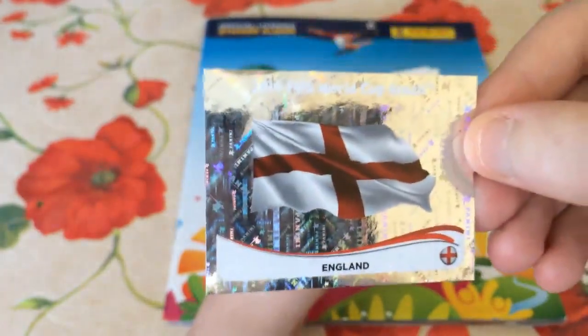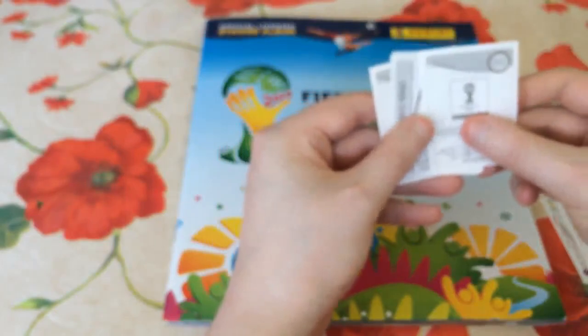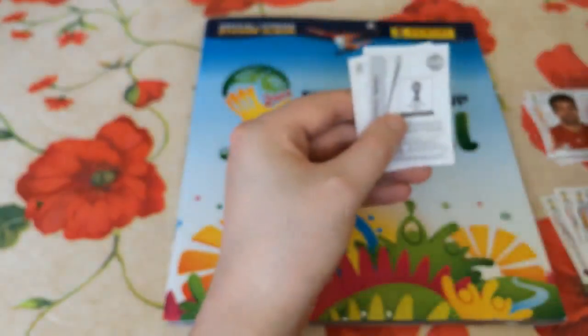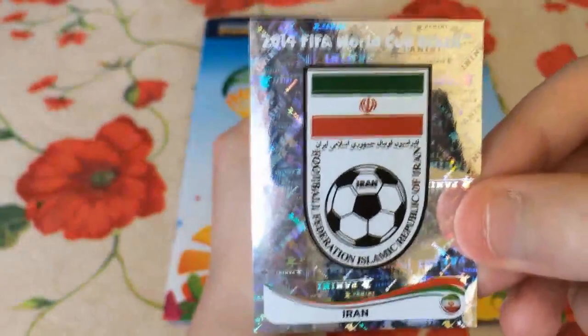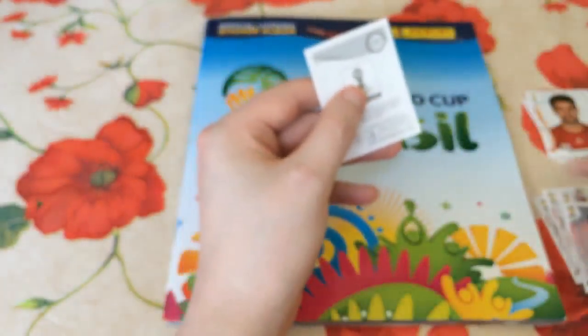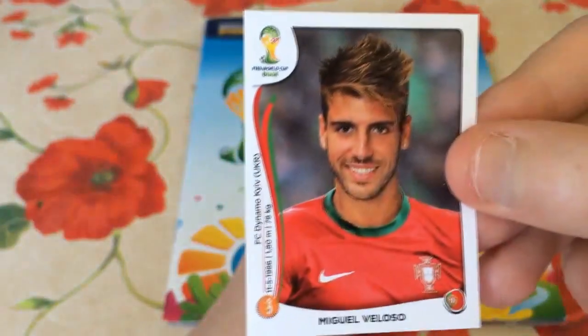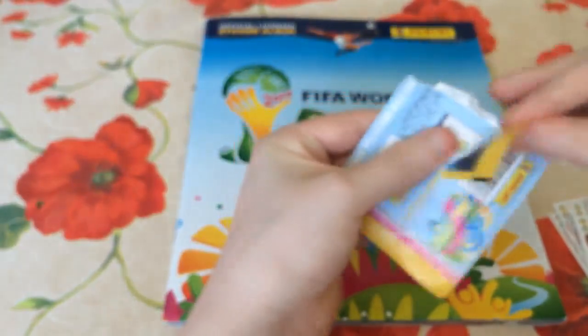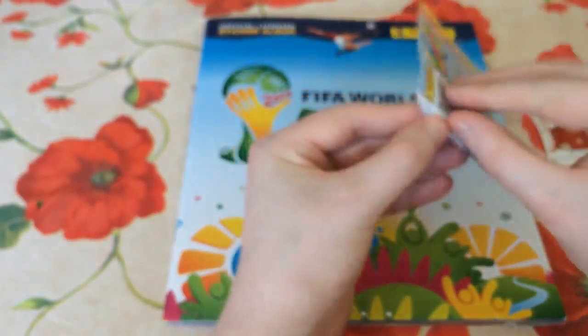So we're going to pull this one out, and it is, unfortunately, the England flag, which we already have. England are the only team in the book not to be licensed, which is disappointing. Oh, we've got another shiny there as well — Cesc Fabregas, we do have him, but still a very, very nice pull. The other shiny we get is the Iranian national football badge — we do need that, so it can go into the book. 255 is Hiroshi Kiyotake, plays for Nürnberg in the Bundesliga — I'll put him in the book pile just in case. And Miguel Veloso is a player we do need; he plays for Dinamo Kiev now in the Ukrainian League. Miguel Veloso is a very good midfielder — you'd expect him to travel to the tournament this summer with Portugal.